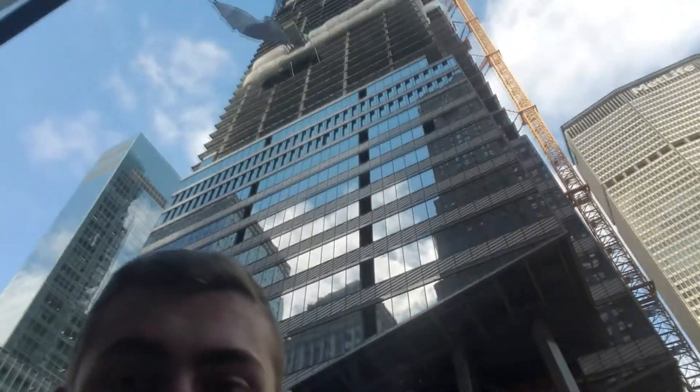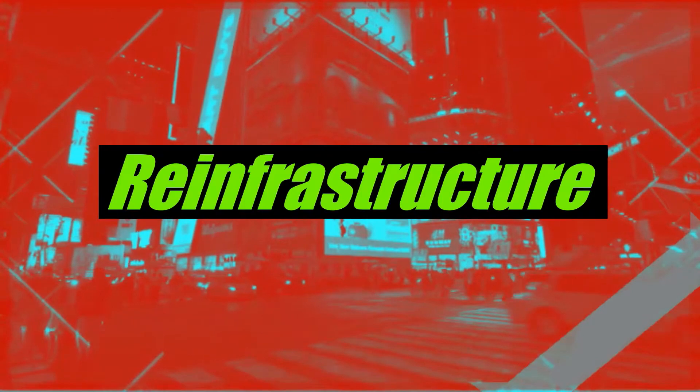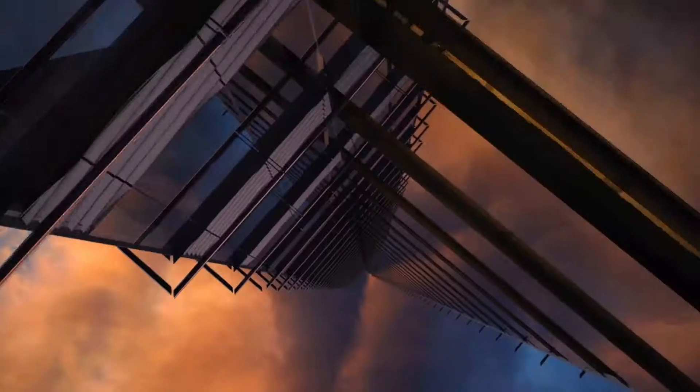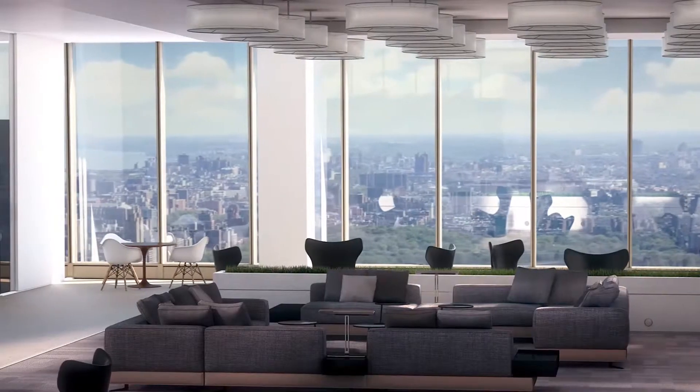Hello and welcome back to Reinfrastructure. Today we will be talking about the new tallest building in East Midtown, One Vanderbilt. One Vanderbilt is a brand new office tower being designed by KPF architects, and their goal when they were designing it was to create a 21st century successor to Rockefeller Center.